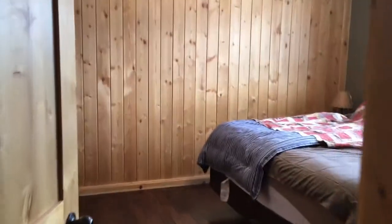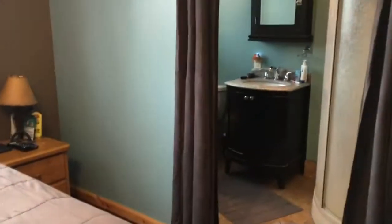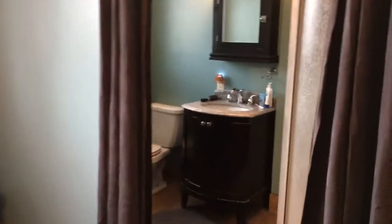And this way into the master, which is a fair-sized room — sort of hard to see, but it's got the ensuite.